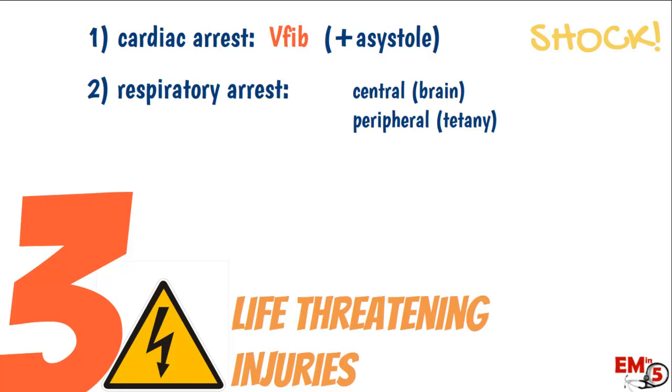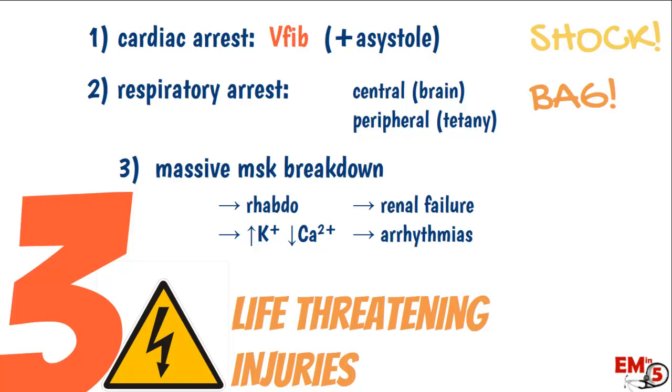Number two: respiratory arrest. This can be central from a brain injury or peripheral — meaning significant tetany, muscle spasm in the chest wall preventing the patient from breathing. Make sure to bag them as needed. Third: massive muscle breakdown from tissue injury can cause rhabdomyolysis leading to renal failure, and electrolyte abnormalities that raise the risk of arrhythmias. Make sure to give them a good amount of fluids to help prevent this.